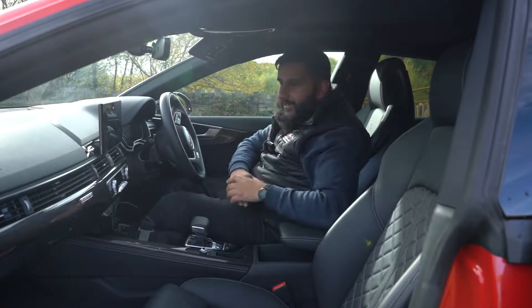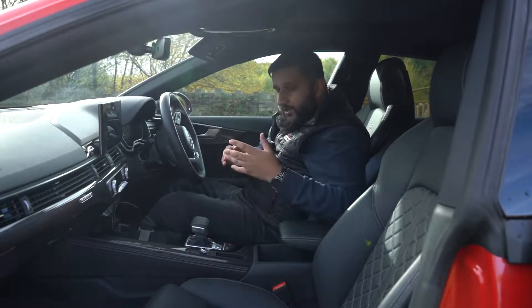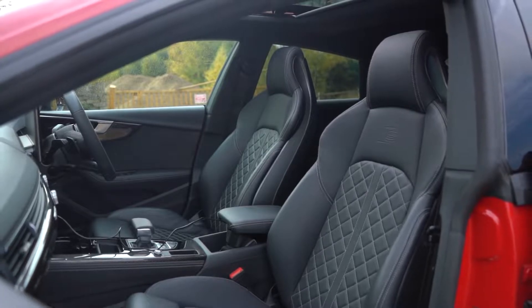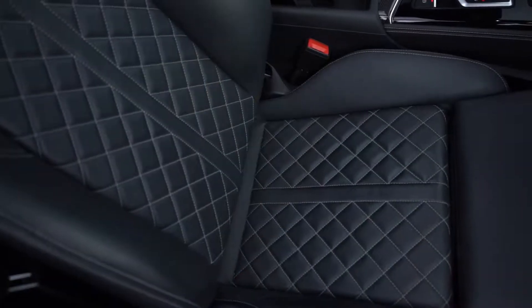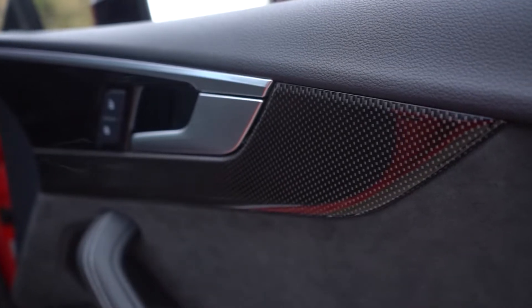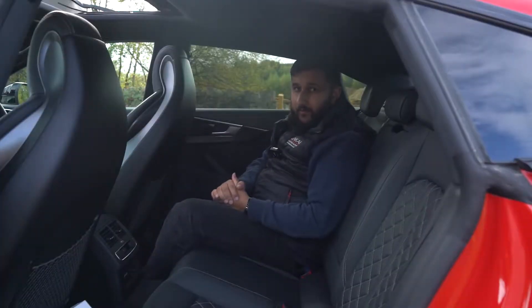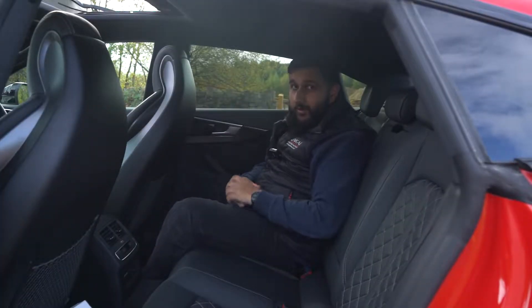That lovely clicking sound is very very satisfying. Of course you have the lovely super sport seats here which are heated, massage, and fully electric. You have the fantastic carbon inlays which just break up the car really well, and of course you have the all-important panoramic sunroof.